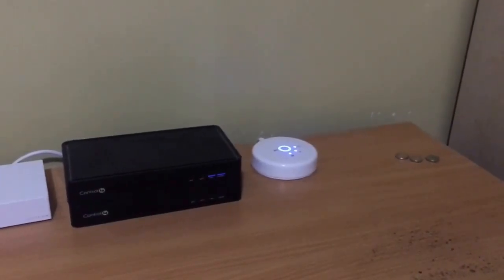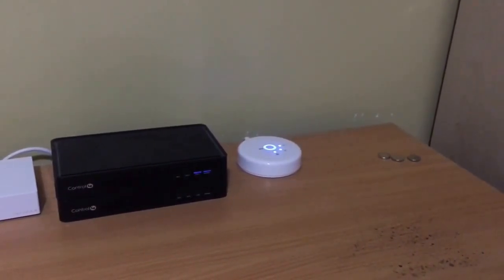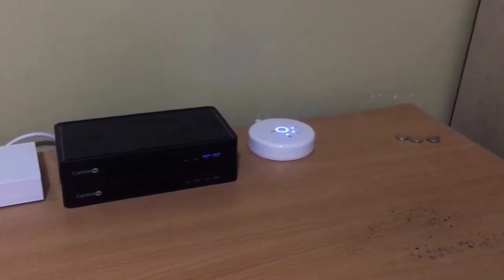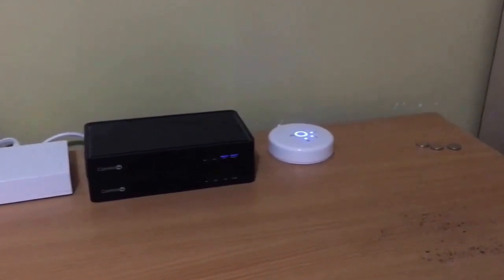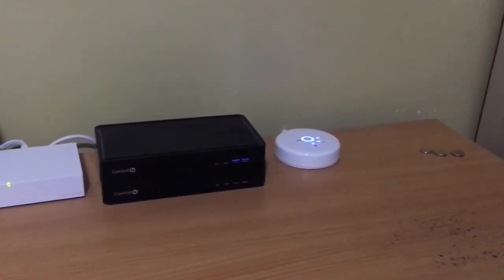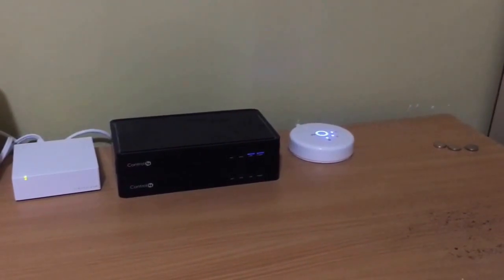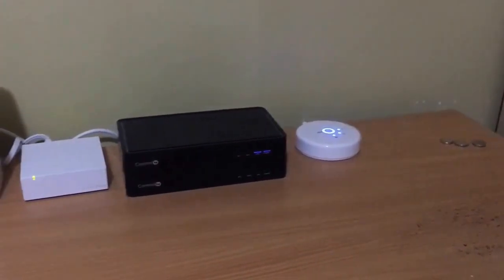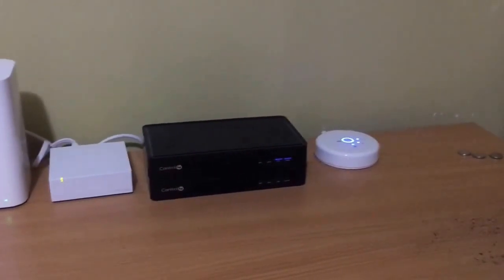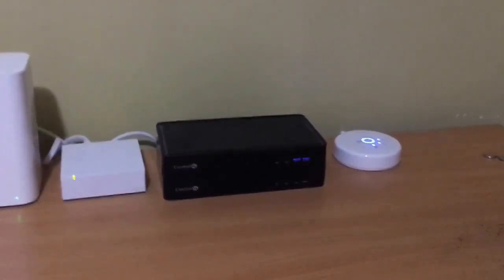I'm going to talk about lighting systems. In this particular case I'm referring to the Philips Hue system, which allows me to interact through my Amazon Echo and Alexa with my lights in my house. There are different light bulbs out there which are also good — LIFX is also a very popular one and they work with the Amazon Echo as well.